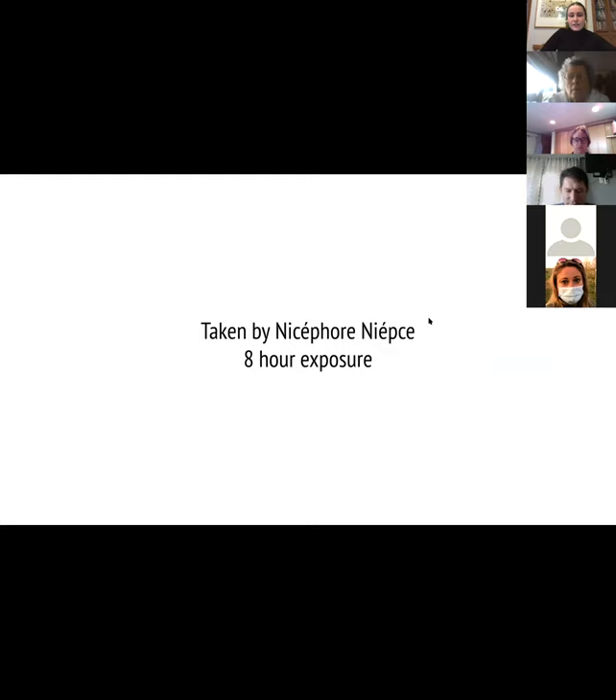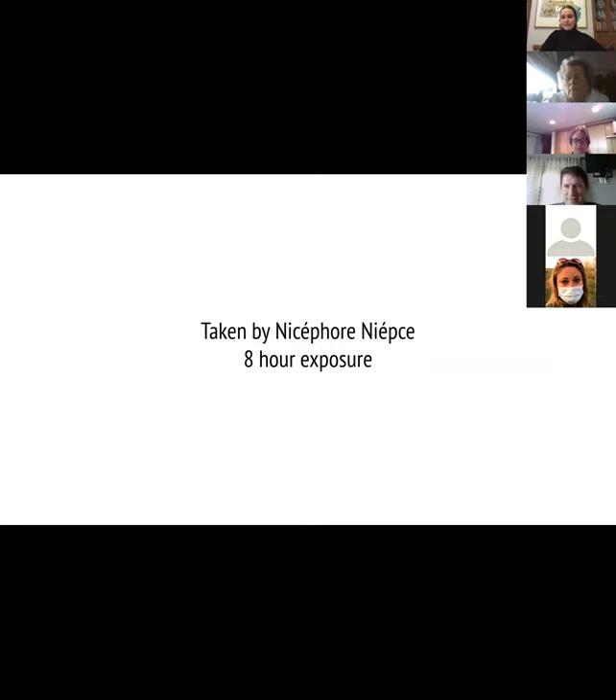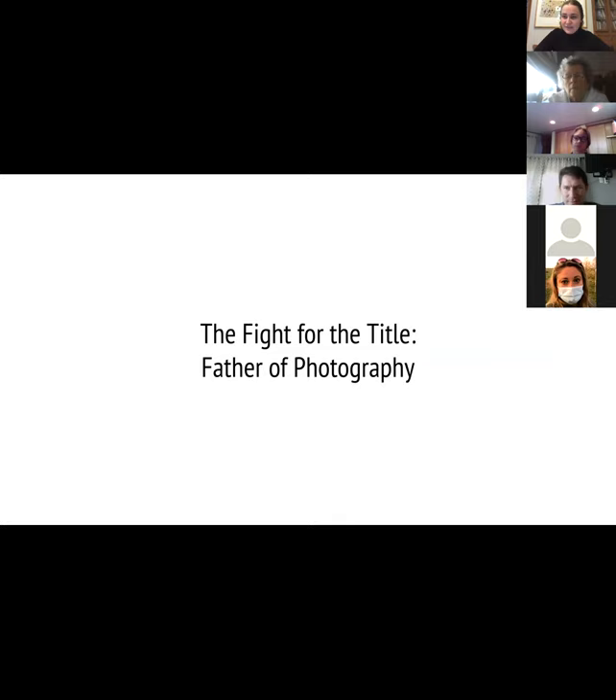This was taken by Niépce — it was an eight-hour exposure. It was this great moment: light burned onto metal, everyone's pumped. But he dies a few years later without actually improving the invention. So now we get to the drama of it — the fight for the title of who's going to be the father of photography. We've got three inventors: Louis Daguerre, Hippolyte Bayard, and Henry Fox Talbot. This is the 1830s and 40s, and they are working to come up with the best way that a camera can actually capture light.